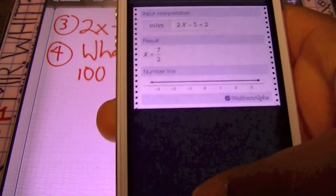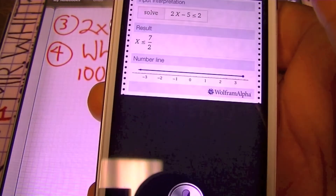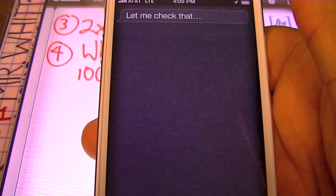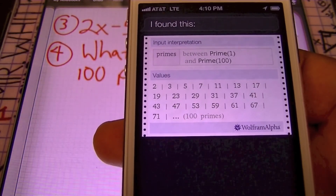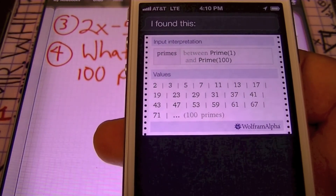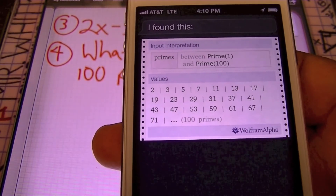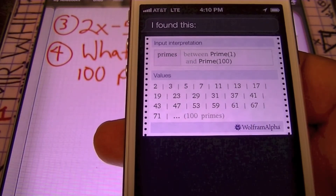Let's see what else she knows. What are the first prime numbers? What she's giving me is the first prime numbers she found, from 2 all the way up to 71, and she's talking about the first 100 primes. There's a link to get more of those prime numbers. She did understand the question — not answering it perfectly, but she knew that I wanted the prime numbers and she listed them out.